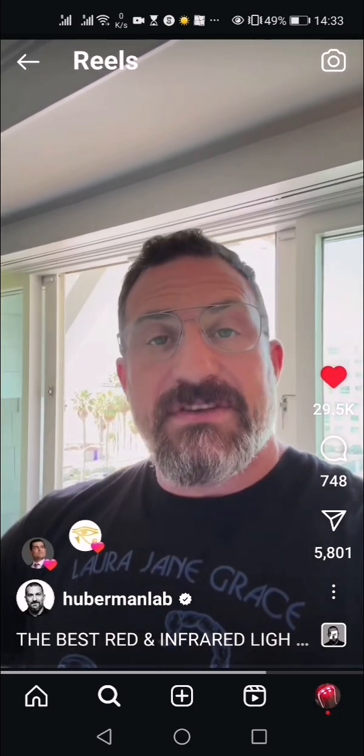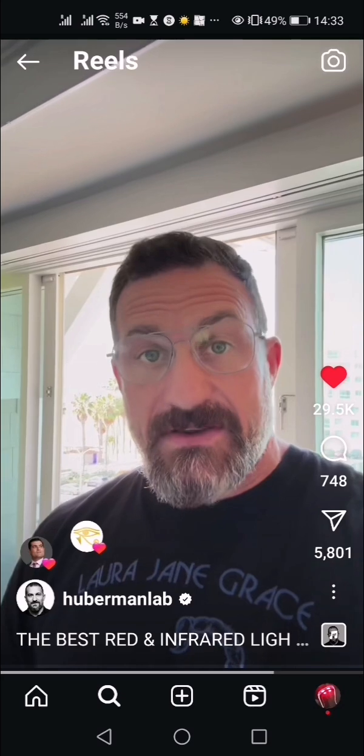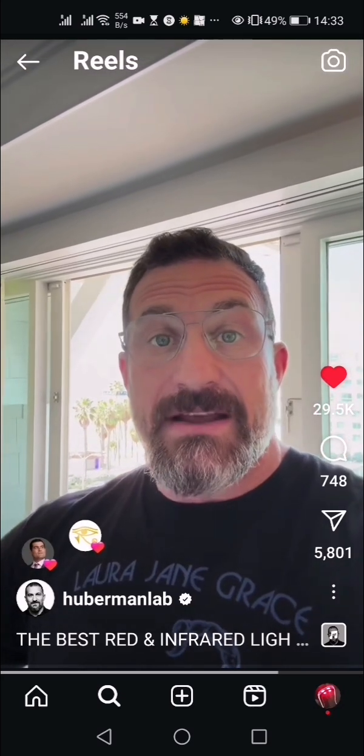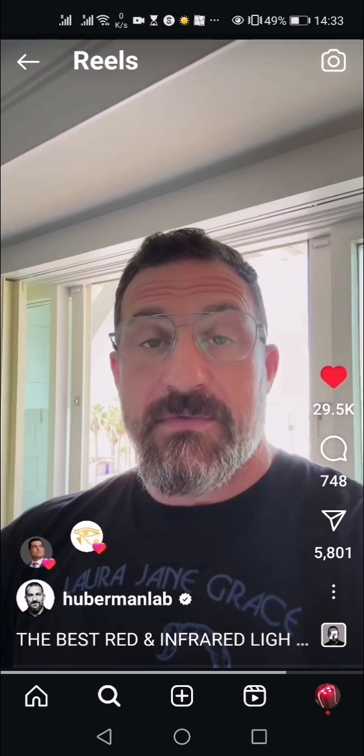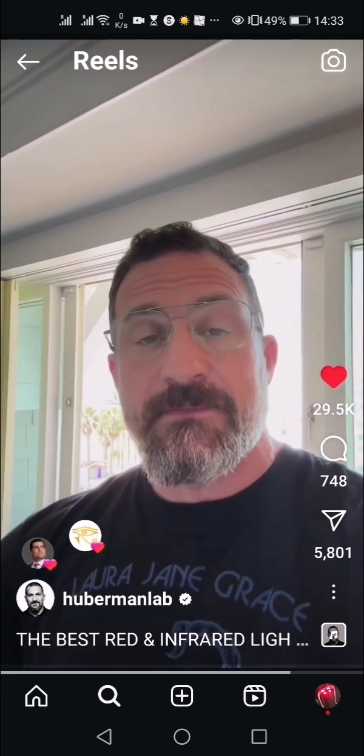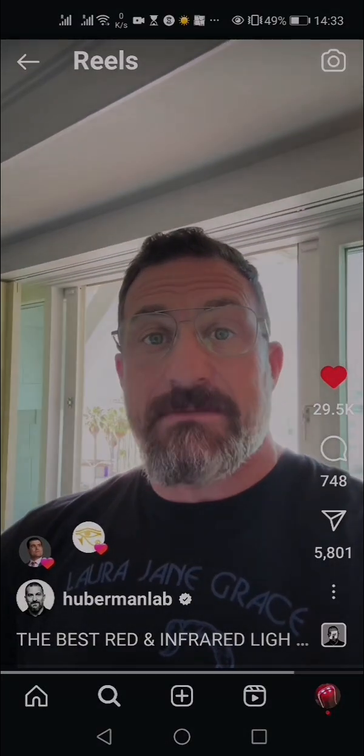Now, if it's very overcast where you live, or if you're looking to augment and supplement your red light and infrared light exposure, that's where red light and infrared light devices become useful — red light beds, red light panels. People always ask me which is the best one. You have to shop by cost.